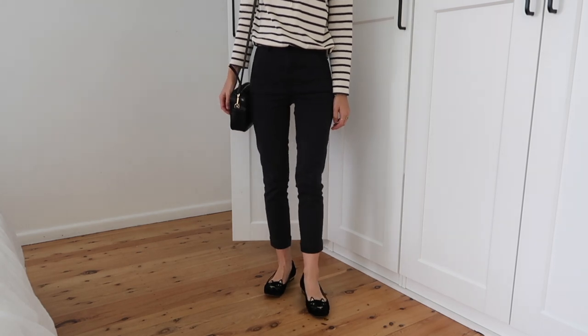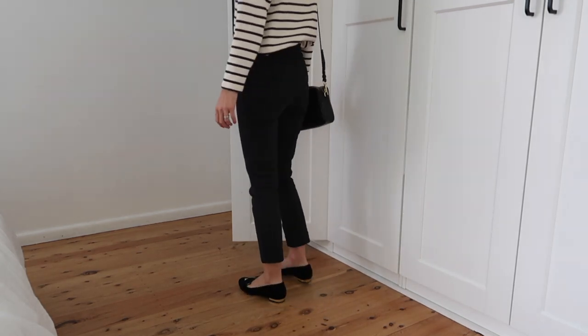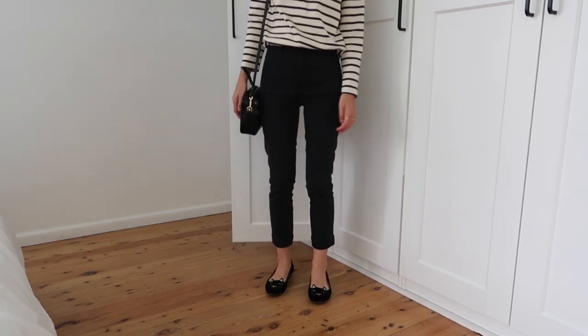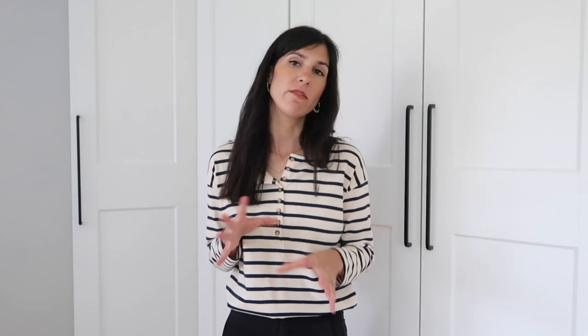The trousers I'm wearing today are ones I've had for over two years now. They're the Everlane slim crop leg trouser. I have them in two sizes — these ones are a lot more snug. The other ones I have are in a lighter cream color and I need to get them taken up because they're a bit long on me. These are such incredibly comfortable trousers. I really like the fit and the fact that they have that crop length through the leg, and they're super duper stretchy.